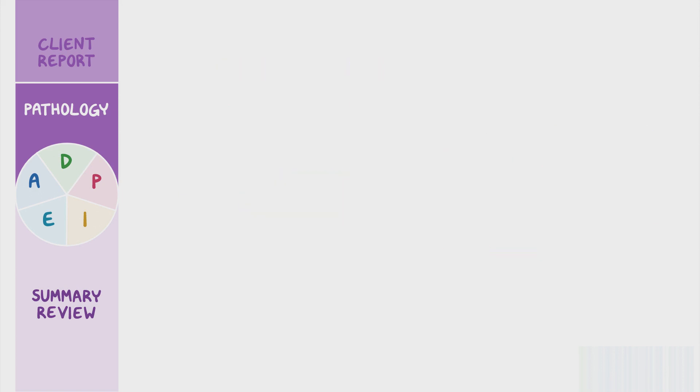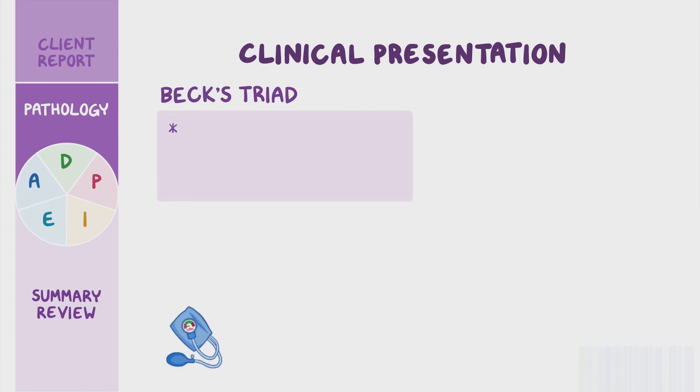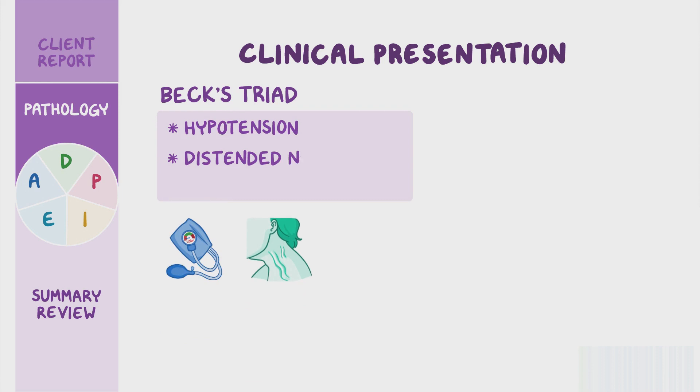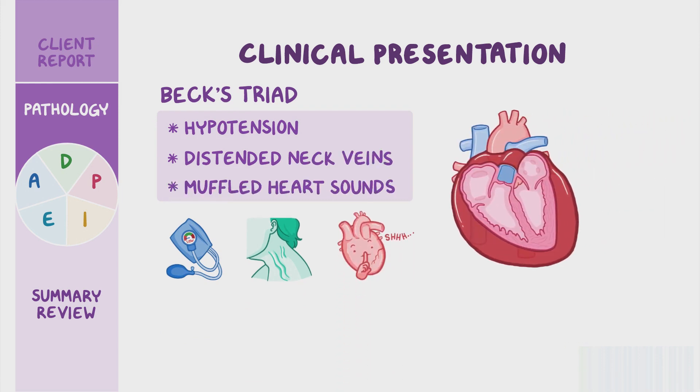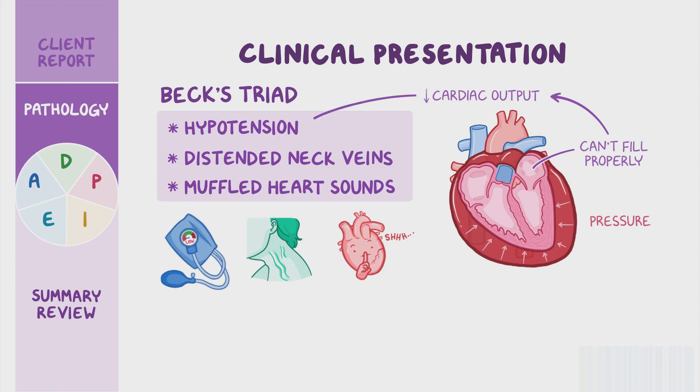Cardiac tamponade has a classic clinical presentation which includes a combination of symptoms known as Beck's triad. This includes hypotension, distended neck veins, and distant or muffled heart sounds. If cardiac tamponade develops, fluid puts pressure on the heart and prevents it from fully stretching or relaxing between contractions. As a result, the cardiac chambers can't fill with blood properly, which causes a decrease in cardiac output leading to hypotension.